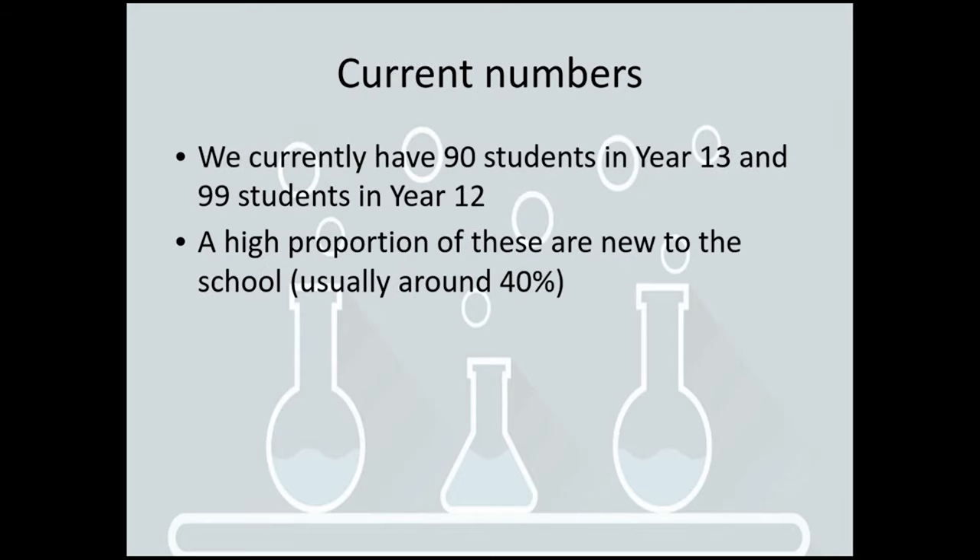We're actually one of the biggest departments in school. We currently have 90 students in year 13 and 99 students in year 12, but a high proportion of our students are actually new to the school — usually around 40%, so in each class there'll be around 40% of new students.